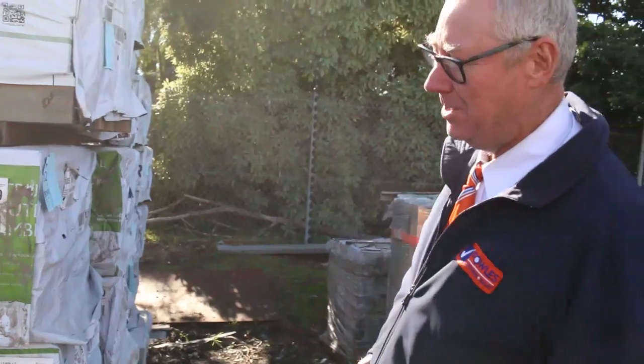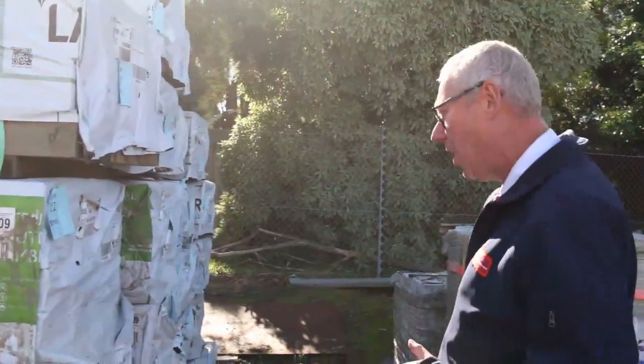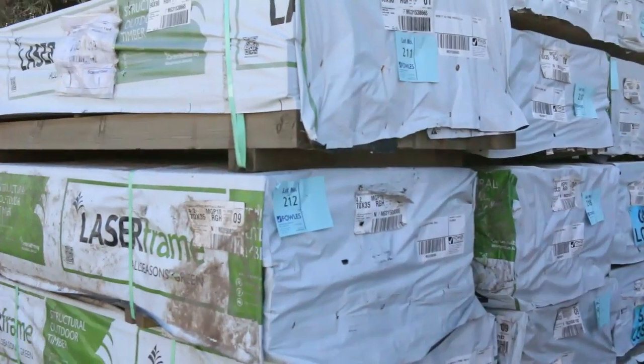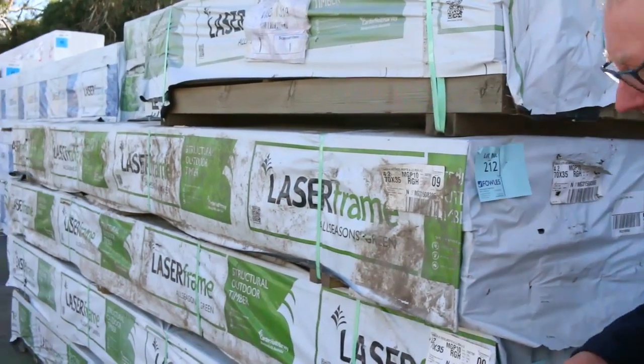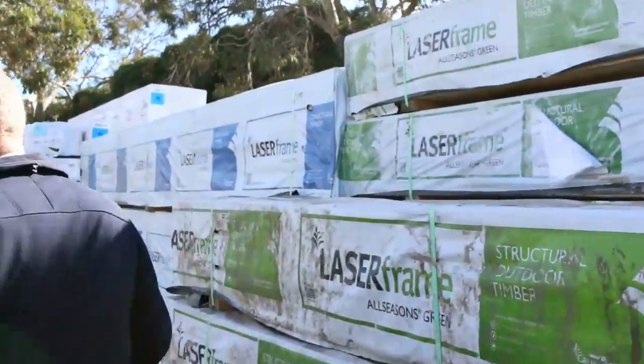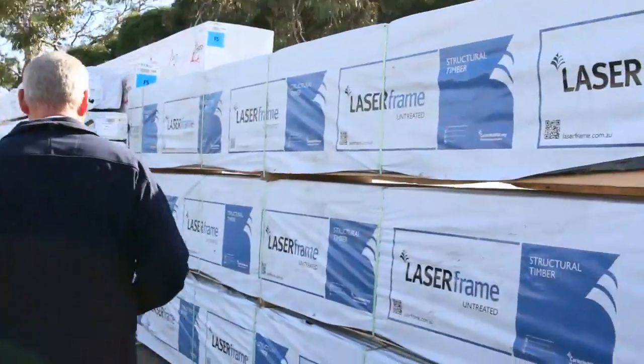This great load out of Mount Gambier here. We've got a whole heap of structural treated pine. You can see some 7035, some 7045. I do think I saw some 9035 there as well. So some fantastic treated pine there — structural F7 and MGP10.